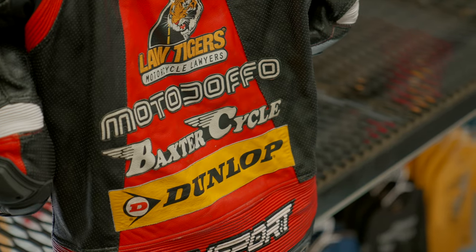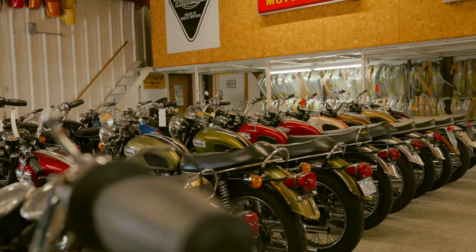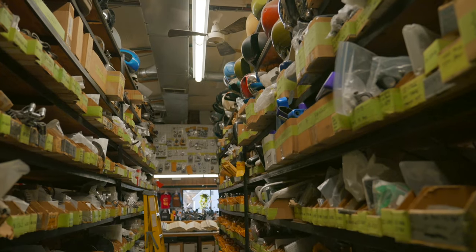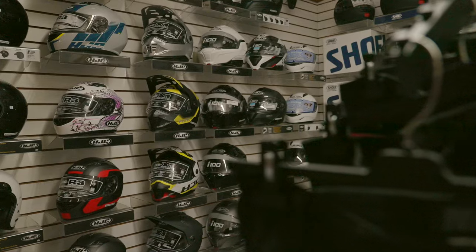This dealership is certainly one of the most exciting that I've been to, as they have a fabulous collection of vintage motorcycles, vintage parts, and of course some new motorcycles, as they are a full functioning dealership.